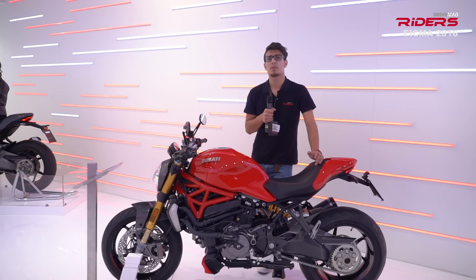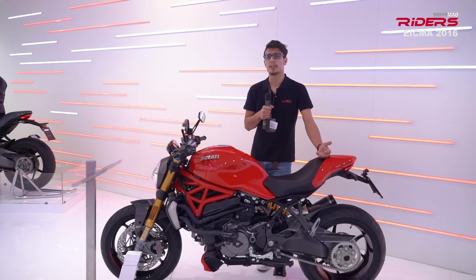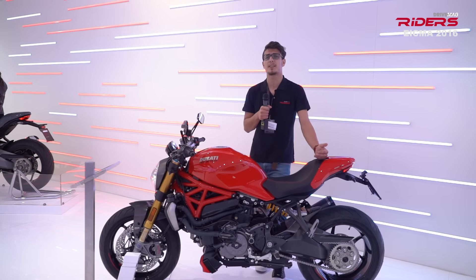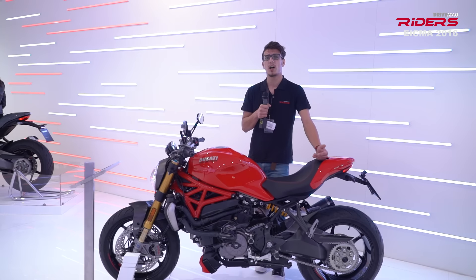The electronics package now offers three riding modes: Sport, Touring, and Urban. With the help of the Bosch Emo, the Monster 1200 gets cornering EVVS and Ducati wheelie control.